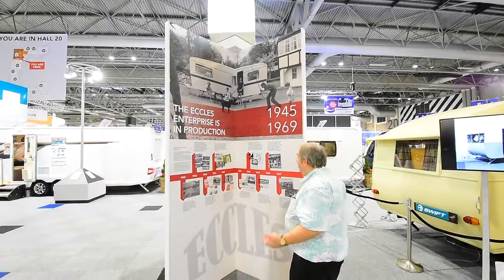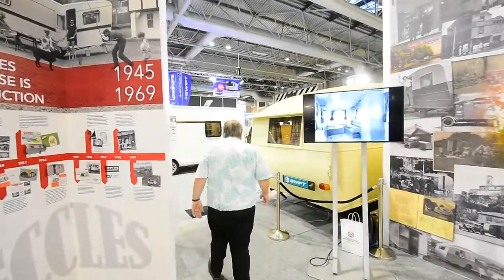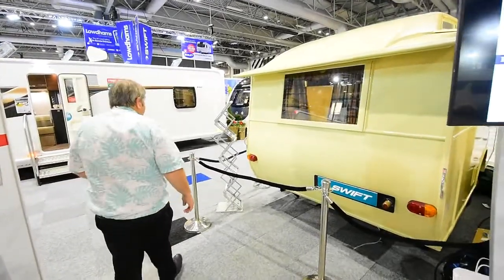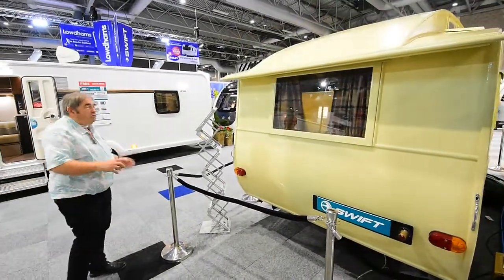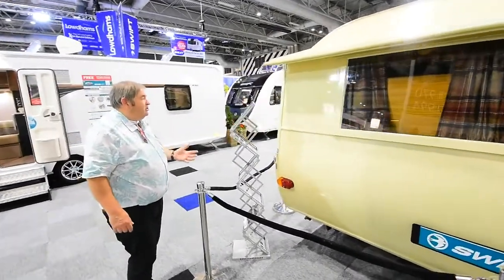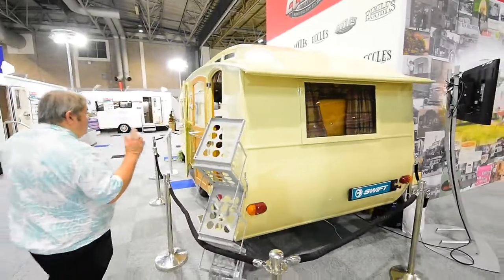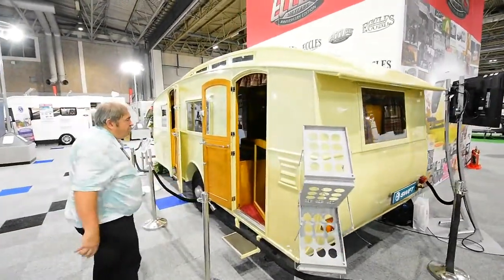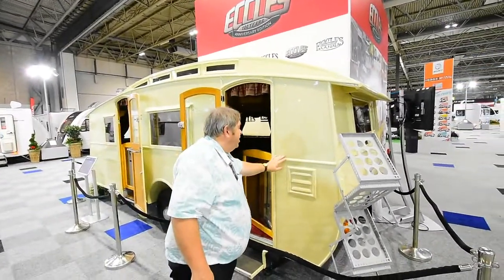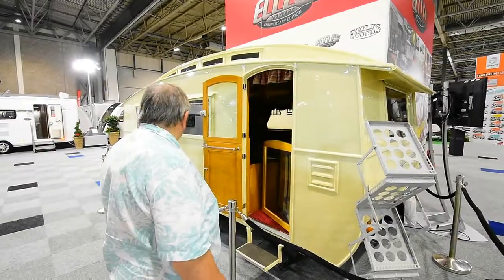The next exciting thing is that Swift have brought their 1938 Etel's President with them. About 12 years ago I saw it in a bit of a sorry state, and then a few years later they invited me to their Cornwall factory where they were renovating this van. They did a really good job — they got some of their old school craftsmen and had quite a dedicated team on it. They stripped it all down, did all the woodwork inside, and it's all been revarnished, repaired, and of course resprayed as well. Whoever's done it has done a fantastic job.